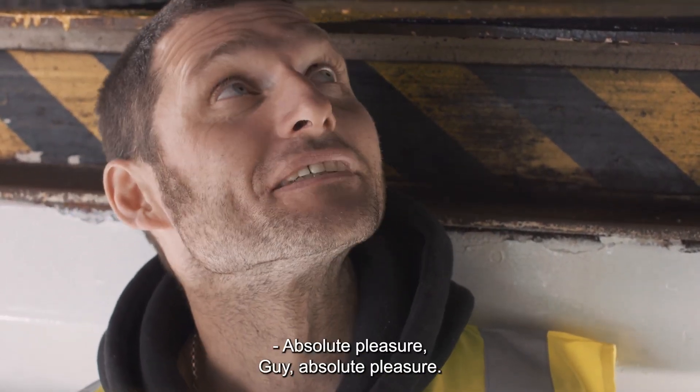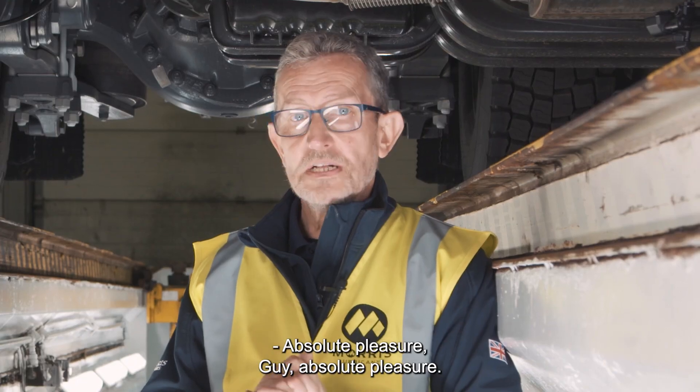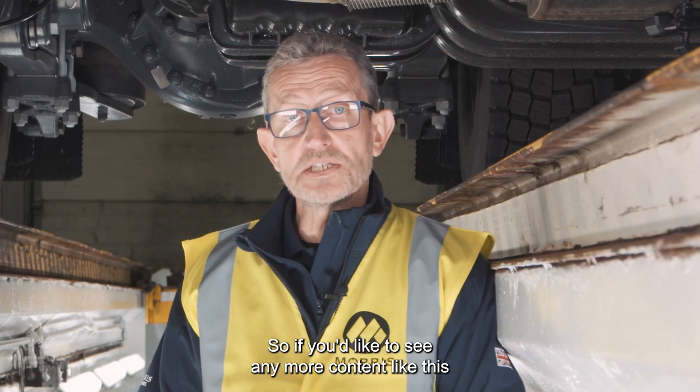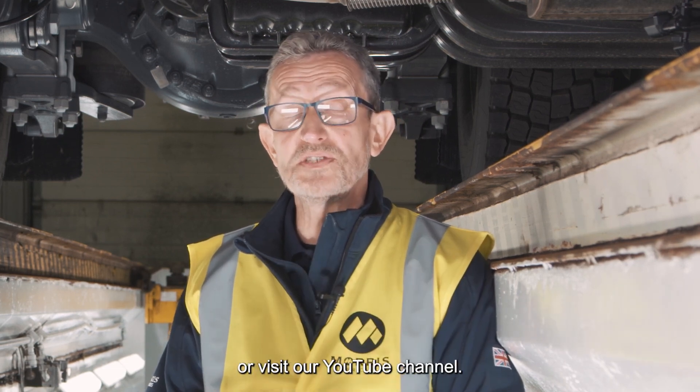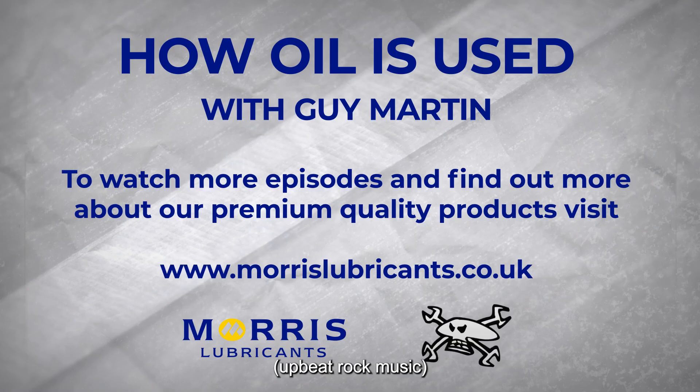Thank you very much for your time. Absolute pleasure, Guy. If you'd like to see any more content like this or any more videos with Guy, visit our Morris Lubricants website or visit our YouTube channel. We'll see you next time. Bye.